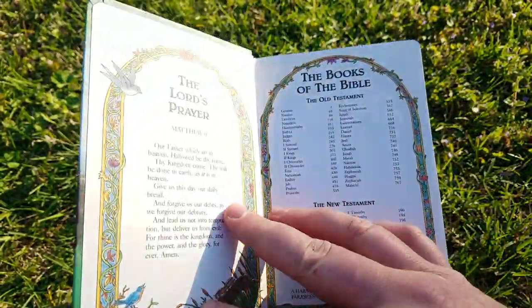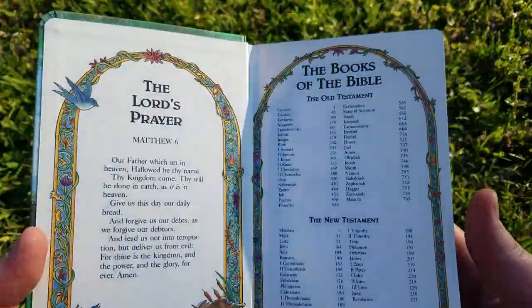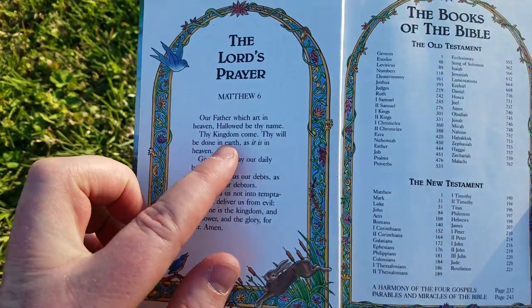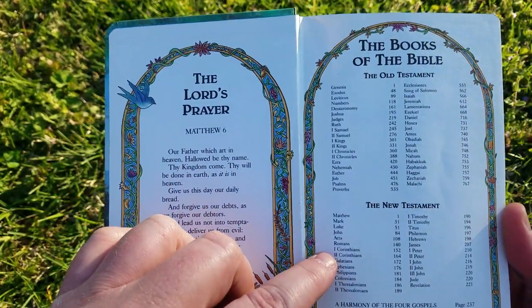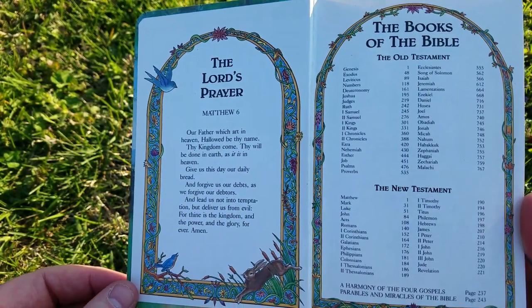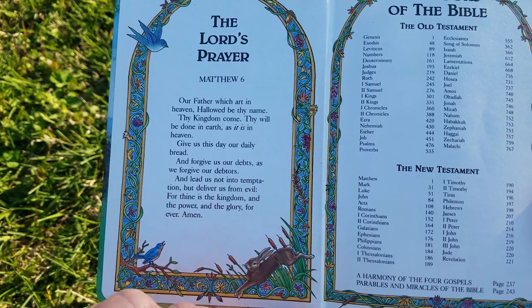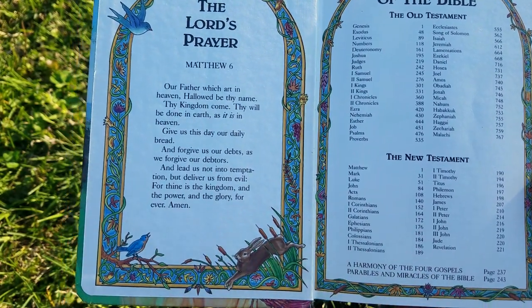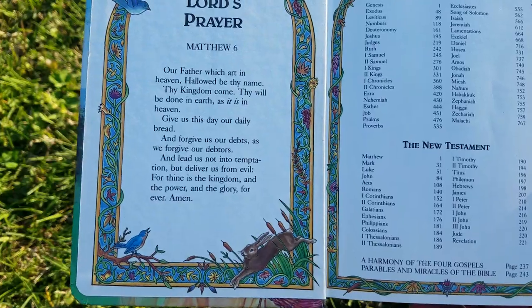This is a hardback but it has some wonderful things in here. It has the Lord's Prayer, Matthew 6. It also has the books of the Bible listed in Old Testament and New Testament. And it shows here there's a Harmony of the Four Gospels on page 237 and Parables and Miracles of the Bible on page 243.